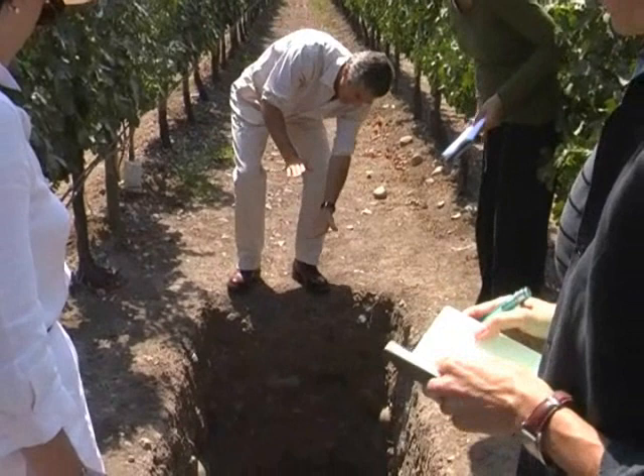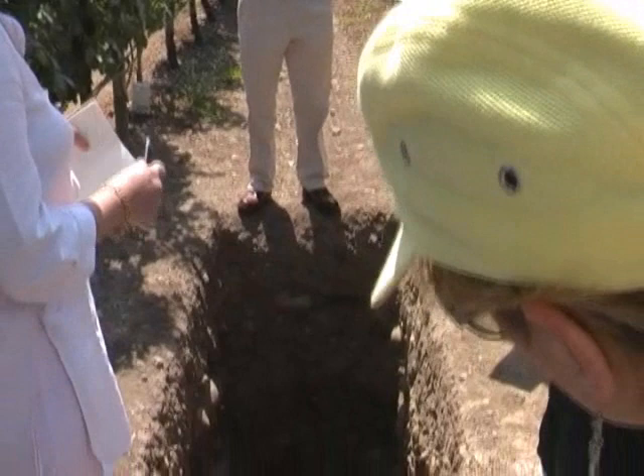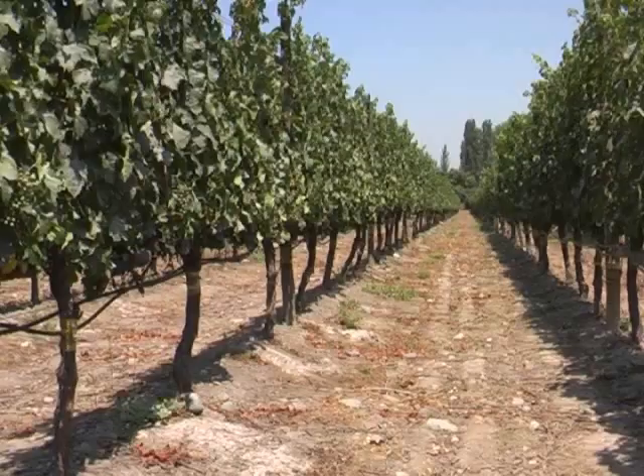We have just a layer of 40 centimeters of loam and topsoil, so it's well-draining — very good drainage. In Maipo we have something like 450 millimeters of rain in an average year, but mainly in wintertime.